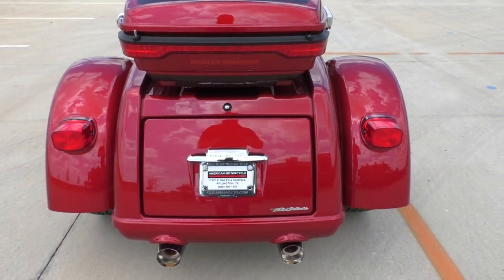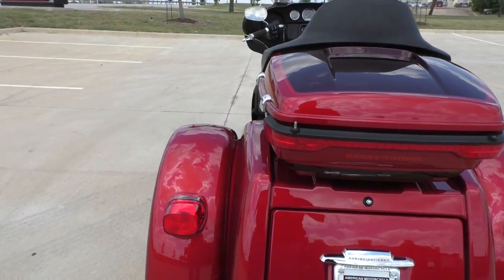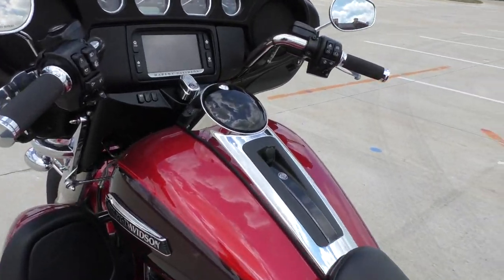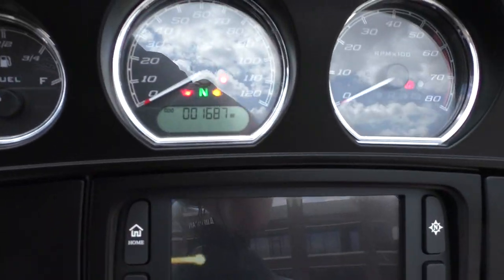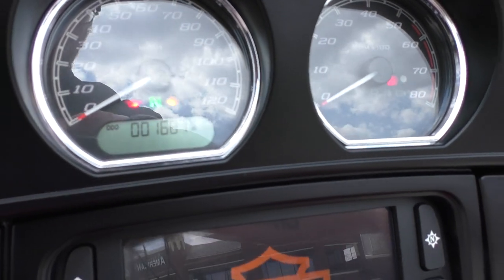Really nice looking 2018 trike. It's got real low miles on it as well — just a hair shy of 1,700 miles.